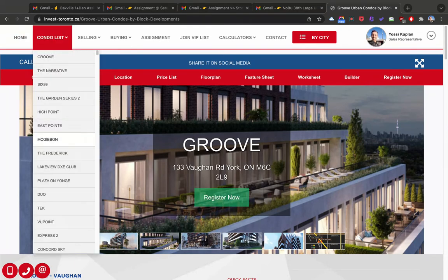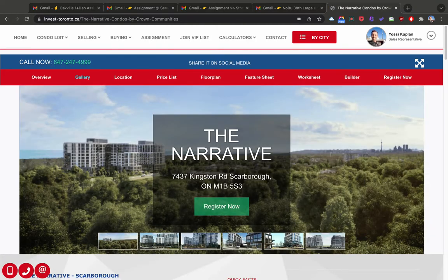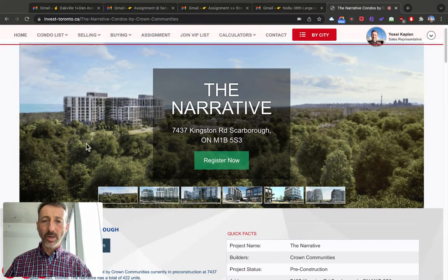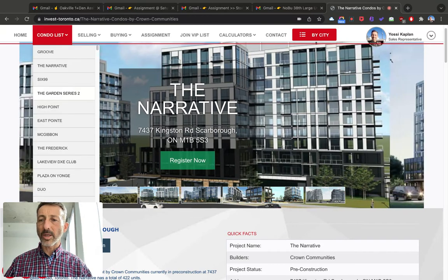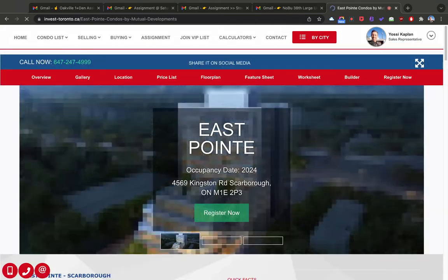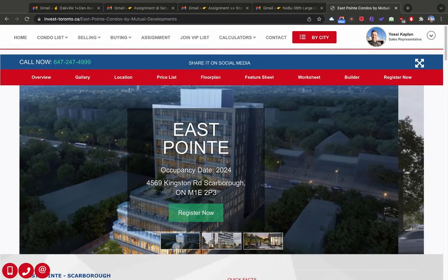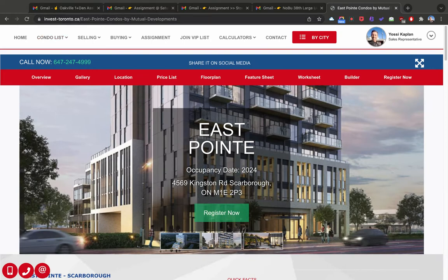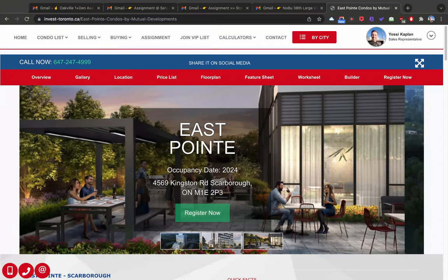You can also get the condo list here. If you're interested in a particular one, these are the recent ones — this one at Kingston Road, or if you want to look at Garden Series 2, High Point, East Point — so many of them. That's a really nice project. That's invest-trono.ca. Here's the number you can call or text me right there.